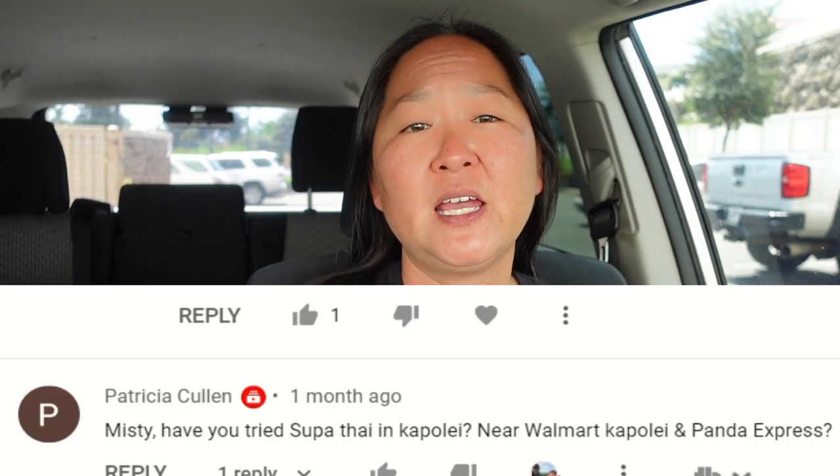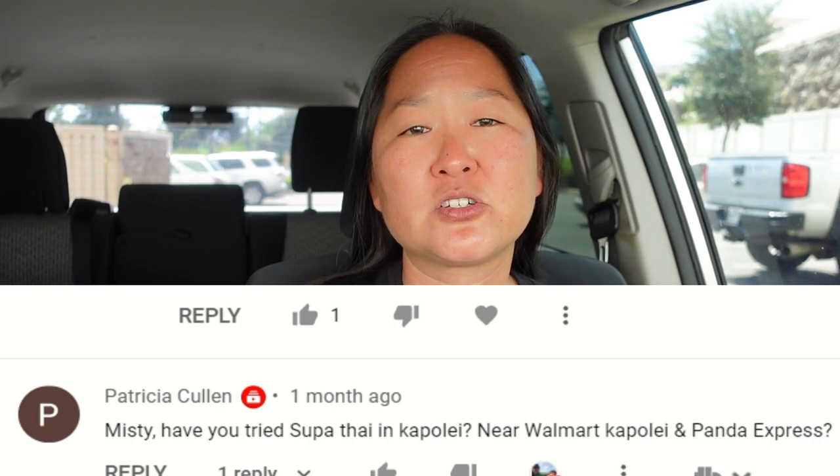Hey guys, hope you're having a great day. Thank you for watching and if you're new here, my name is Misty and I go to different mom-and-pop restaurants or local restaurants around the island of Oahu. Today's restaurant is Supatai. It was suggested by viewer Patricia Cullen, so thank you Patricia for suggesting this — I wouldn't have known if you didn't.